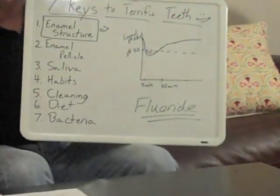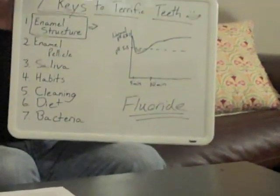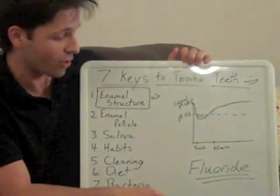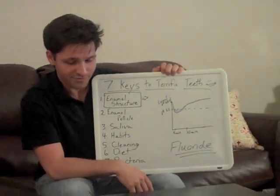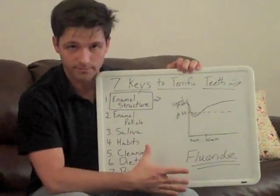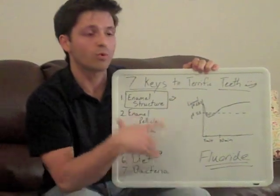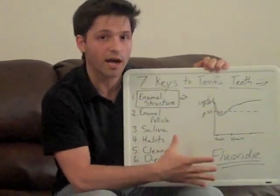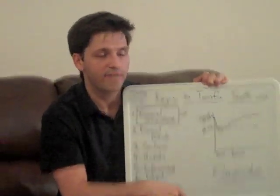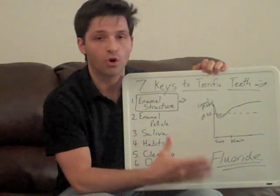Now, I'm sure you're very surprised to hear a dentist talking about fluoride, and I promise you all our posts are not going to be talking about things as boring as this, but it's a great way to get started. When it's in sufficient concentration, essentially what happens with fluoride is that it will replace the hydroxy ions that are in your enamel with fluoride ions, and that's going to make your enamel much harder to dissolve.